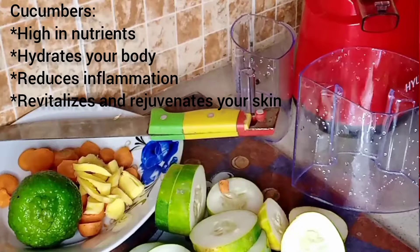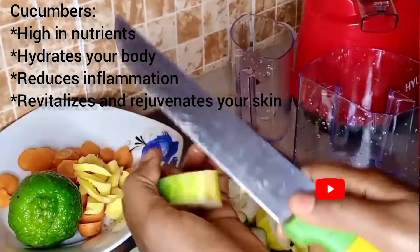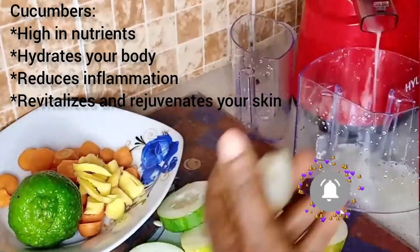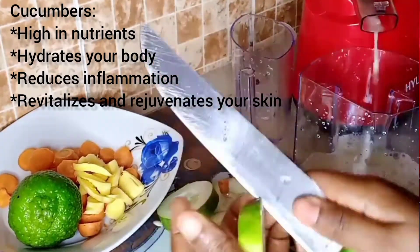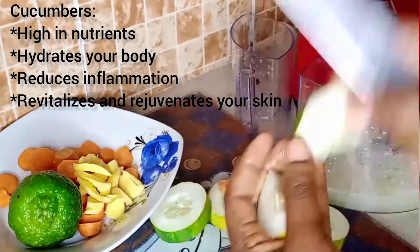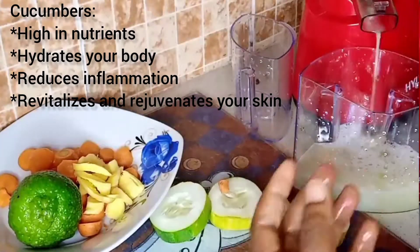Cucumbers are high in nutrients, protein, and vitamin C — they contain a lot of vitamins and minerals. Drinking cucumber juice helps to hydrate your body since it is made up of about 95 percent water, and flushes out toxins from your body. It gives you healthy skin from within, and it also contains high amounts of antioxidants which reduce inflammation in the body.